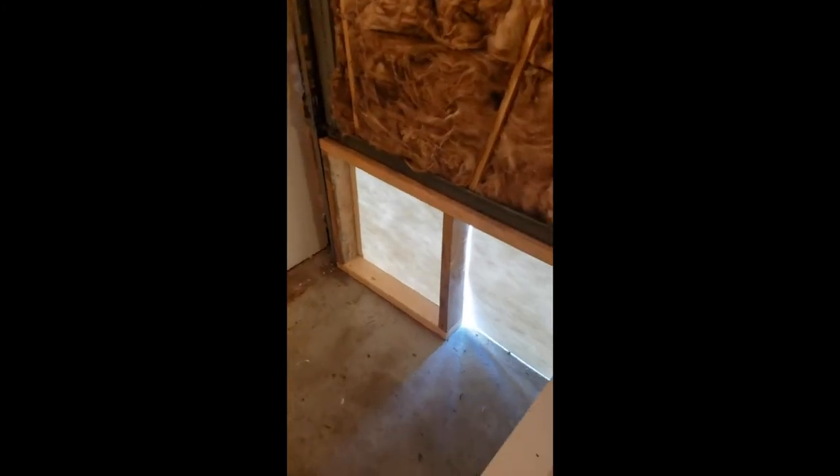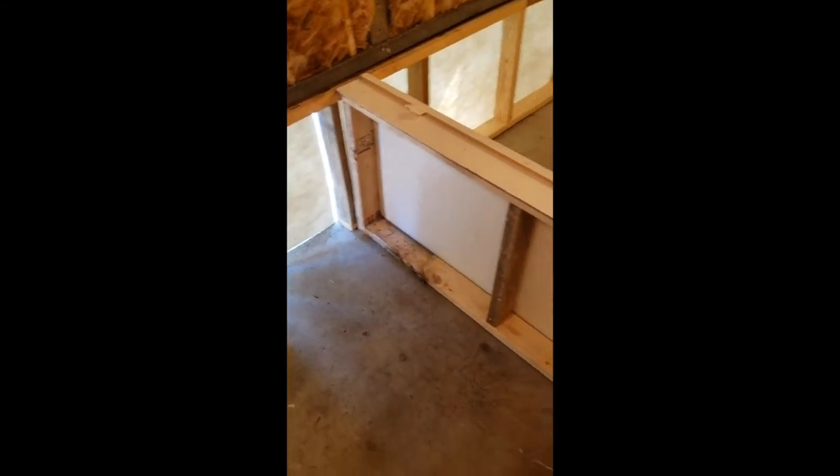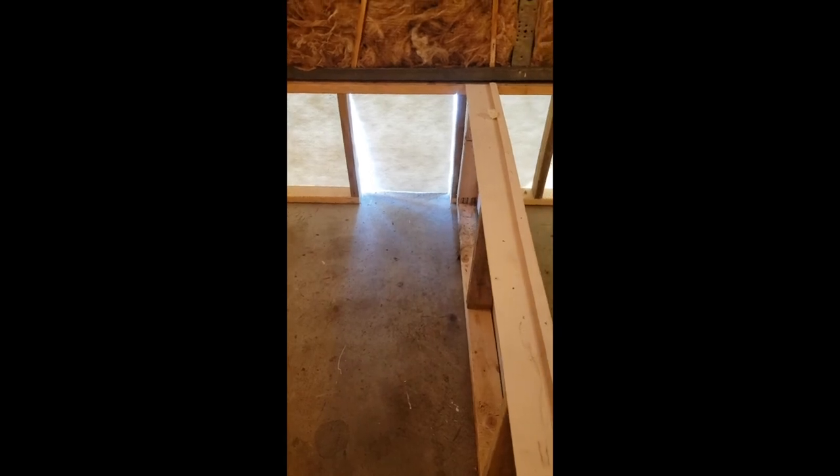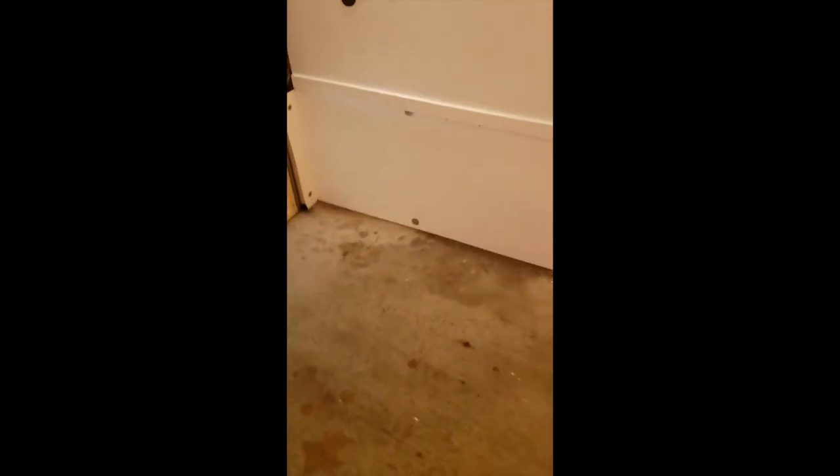When we want the puppies to have access to the outside, all we have to do is push this wall right here back so that it's flush with our dog house wall. That will reveal this doggie door right here that leads to the outside. Mom will always have access to go in and out through this door. This wall is tall enough that she can just hop over to have access to the puppies, but they will not be able to climb over this wall. So we can control when the puppies are outside and when they're inside. And even when this wall is flush with the back wall, they still have the choice — if they have access to the outside, they can come back inside to be in the AC if it gets too hot outside.